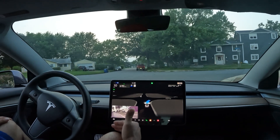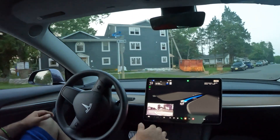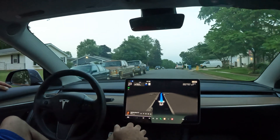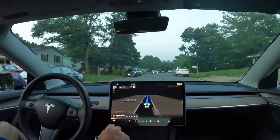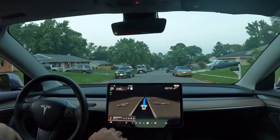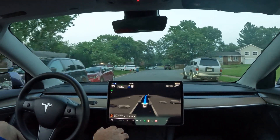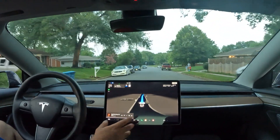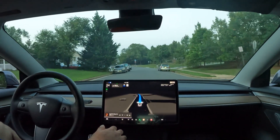I didn't pre-plan anything in this video — I didn't check the route out or shut these roads down. This is not a closed course. We're actually testing version 11.4.4, and it's doing a pretty good job. Of course it's got its flaws — things can not work based on variables if something just isn't right.